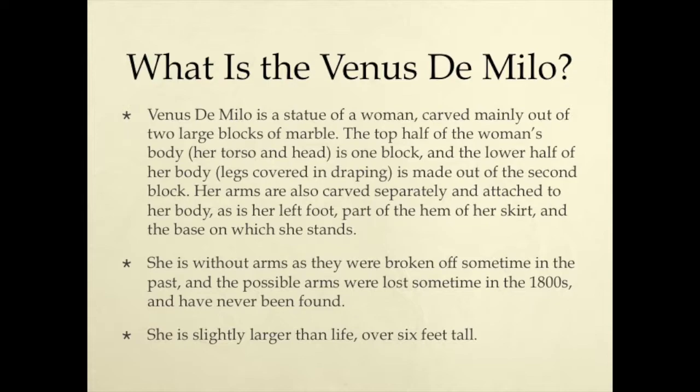What is Venus de Milo? Venus de Milo is a statue of a woman, carved mainly out of two large blocks of marble. The top half of the woman's body — her torso and head — is one block, and the lower half of her body, legs covered in draping, is made out of the second block. Her arms are also carved separately and attached to her body, as is her left foot, part of the hem of her skirt, and the base on which she stands.